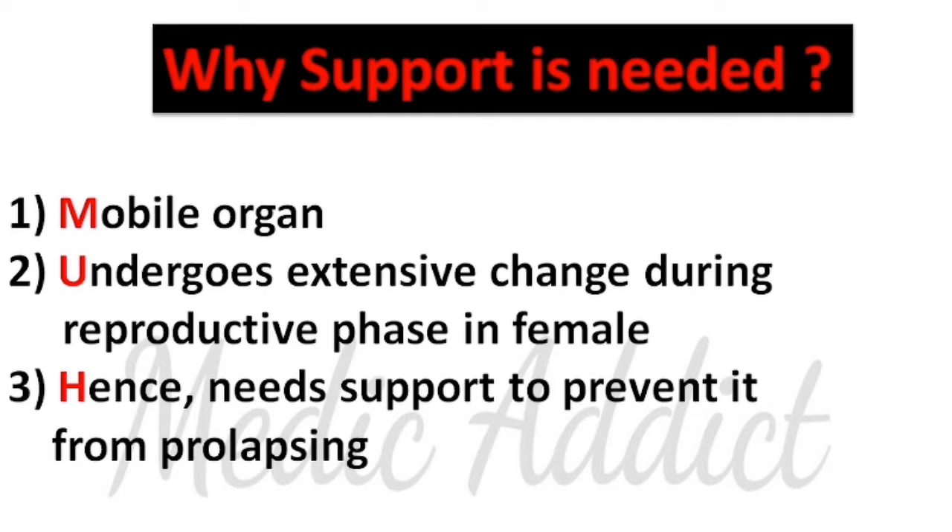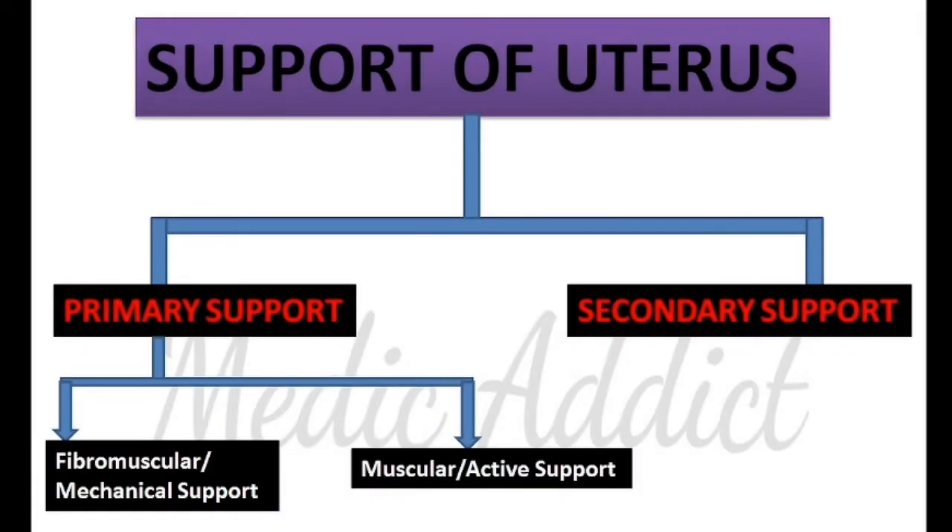First, the uterus is a mobile organ. As you know, you can palpate the uterus during a bimanual per vaginal examination. Also, it undergoes extensive changes during the reproductive phase of a female — that is, when a female gets pregnant, the size of the uterus changes (it enlarges) and the shape of the uterus also changes. Hence, it needs support in order to prevent it from prolapsing, that is, going down.